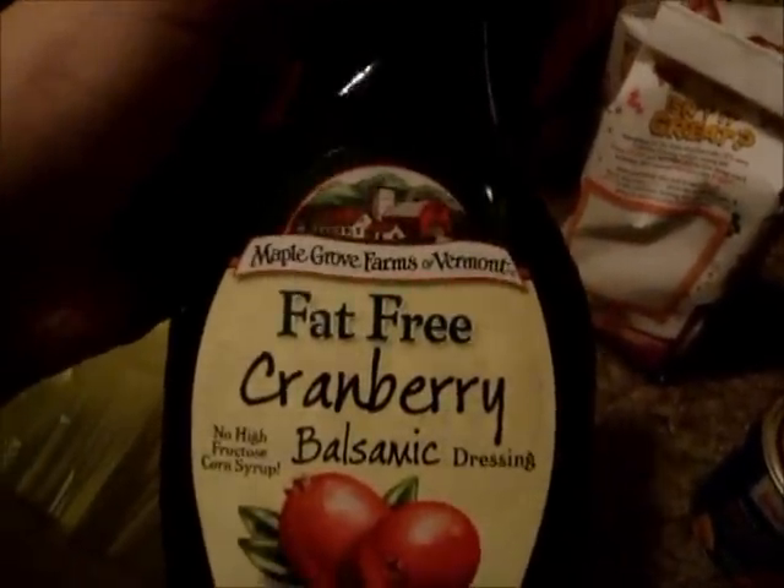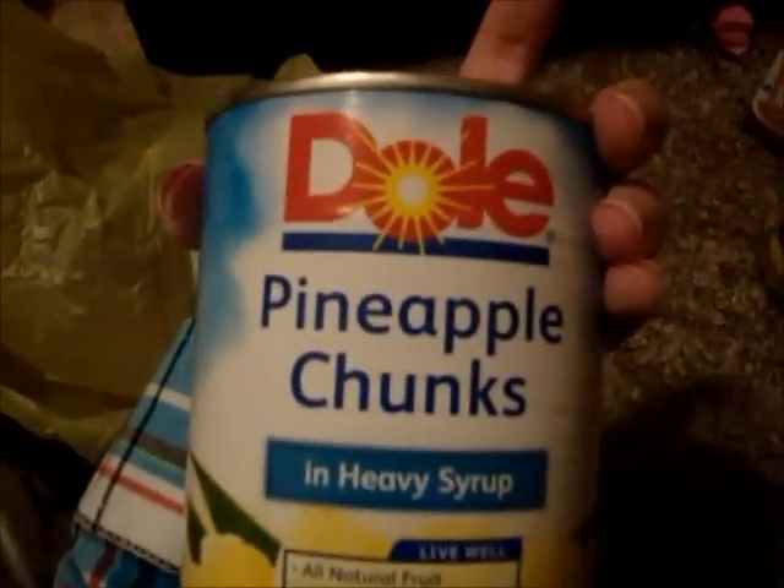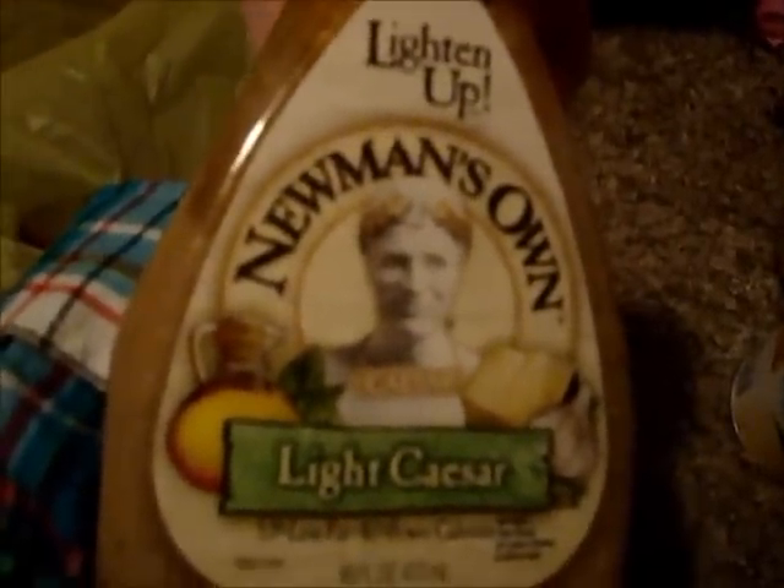I got some Maple Girl Farms of Vermont fat-free cranberry balsamic dressing — this has 30 calories in it. I got some Four C's homestyle 100% natural parmesan and romano. I got some Dole pineapple chunks in heavy syrup — I normally wouldn't get that but I did. I got some light Caesar dressing by Newman's Own. I got Bush's country style baked beans and homestyle baked beans for protein — they have a lot of protein in them.